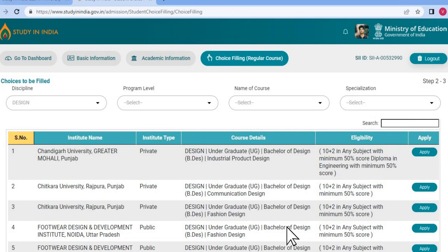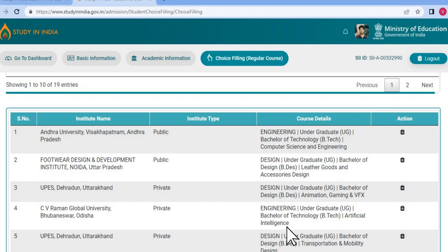Students, please remember you have to apply for a minimum of three choices. At the same time, you can apply to as many courses or institutes as you want. Also, please keep in mind that if you change your date of birth at any stage, all filled choices in the Choice Filling section will be removed.